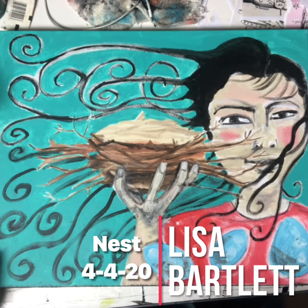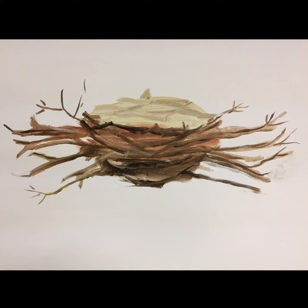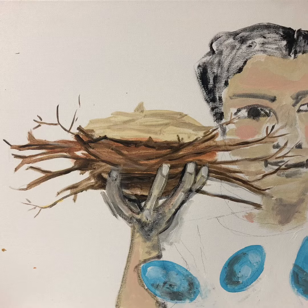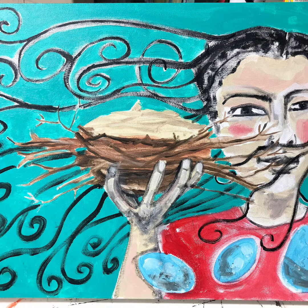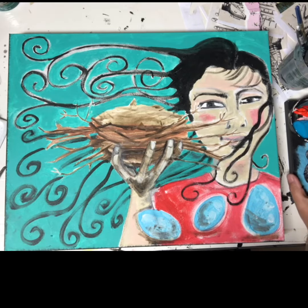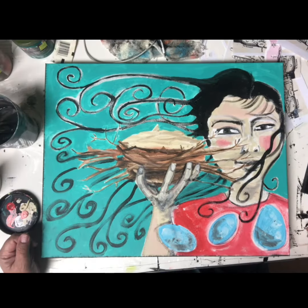Hi everybody, it's Lisa Bartlett and I'm back with you. I'm working on this piece and I thought I'd show you a little bit how it's been going. I started out with just a bird nest in the middle of this canvas that I had been drawing for graphic design work, and then I decided to make a painting out of it. I thought, what kind of imagery would I like? I like depicting women who are strong and show a resiliency — I think women are very smart. I'm kind of interested in hands holding things right now, and women.